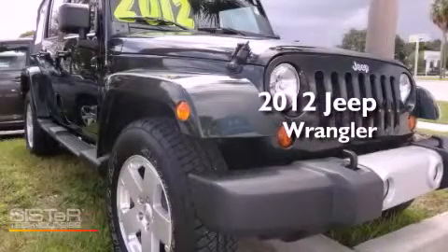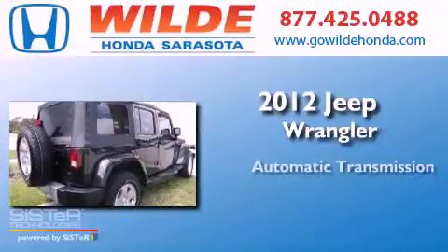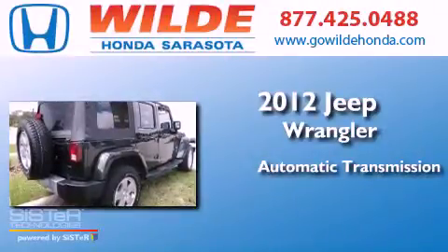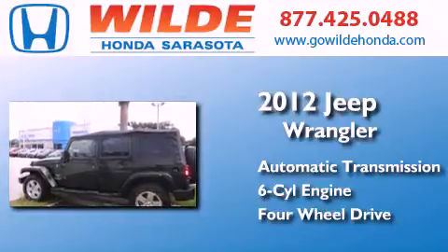This is a 2012 Jeep Wrangler Sahara. This SUV has an automatic transmission, a V6, and the added safety and control of four-wheel drive.